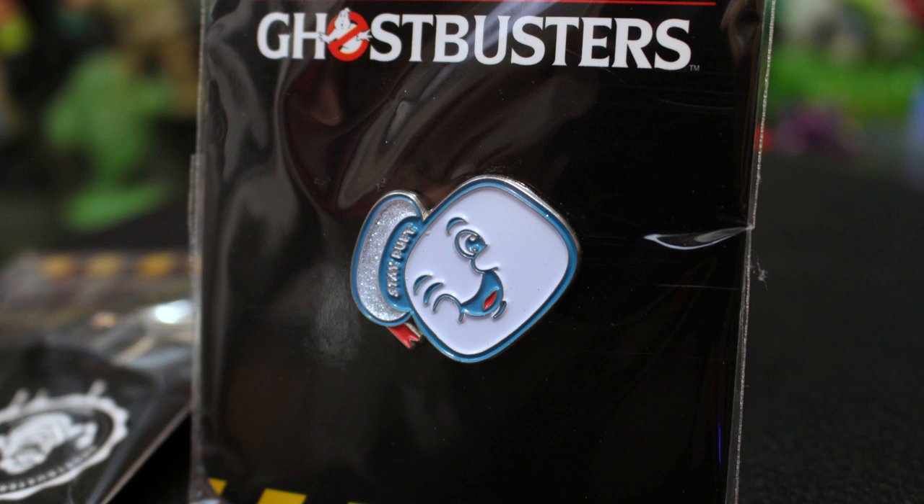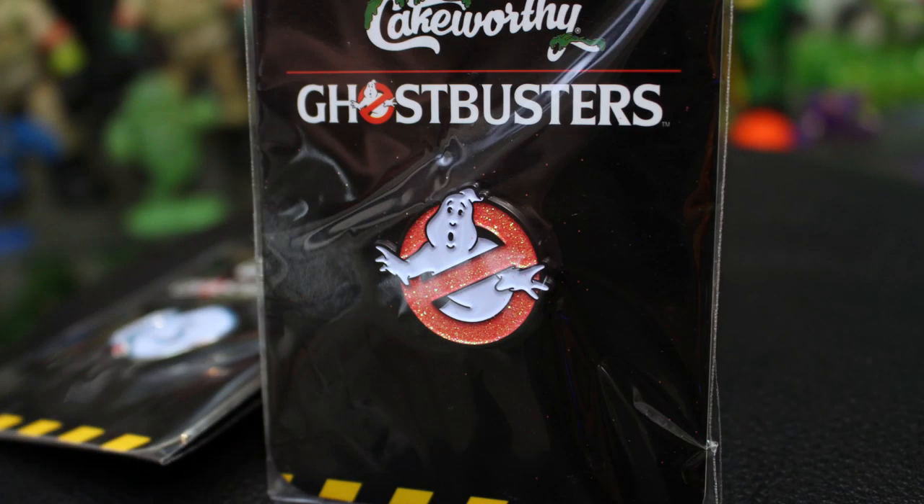You will notice they added a bit of glitter — the top of his sailor hat is super glittery and shiny. And keeping with that whole glitter motif, we have the No Ghost logo pin — the classic, iconic, original No Ghost logo with glitter all throughout the No portion. So that does it for our look at Cakeworthy's brand new Ghostbusters clothing and accessory line, featuring the zip pouch, the passport holder, and the pins.